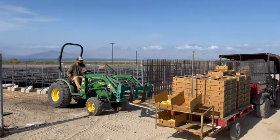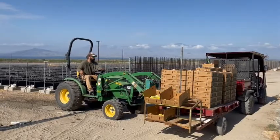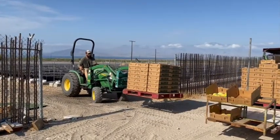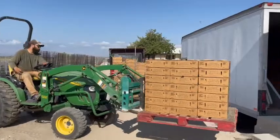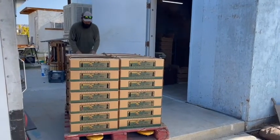Once all of the mangoes have been harvested to fulfill orders for the next couple of days, those mangoes are taken to a nearby cooler where they are kept around 60 degrees Fahrenheit and stored until transport the next day or a few days later.